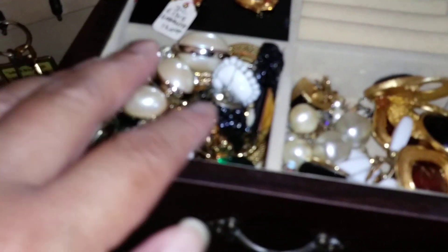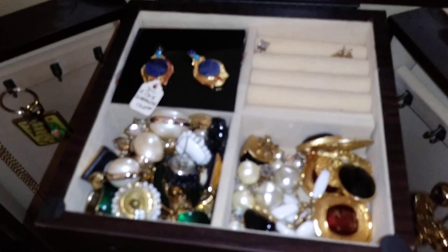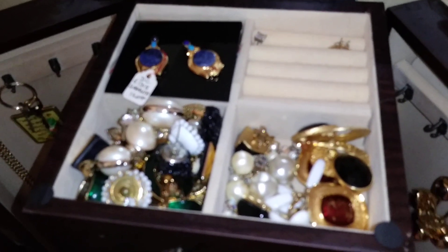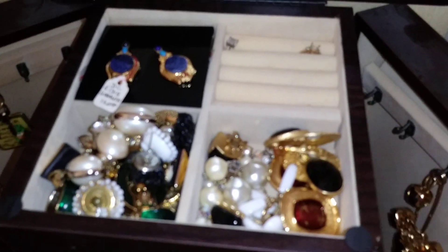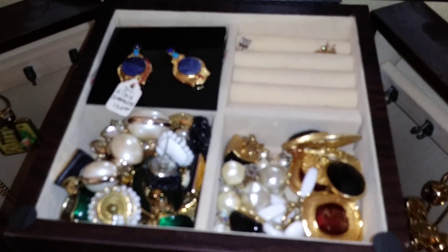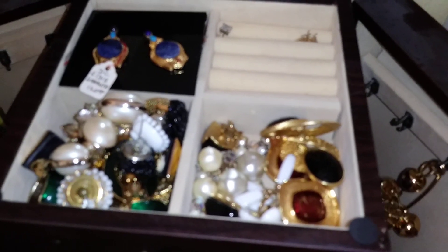In the flip-top section I have more earrings - I actually have a lot of earrings. I've thrown away a lot and turned them into projects, like decorating picture frames that I gifted to my son's teachers. Now let me discuss the watch section.